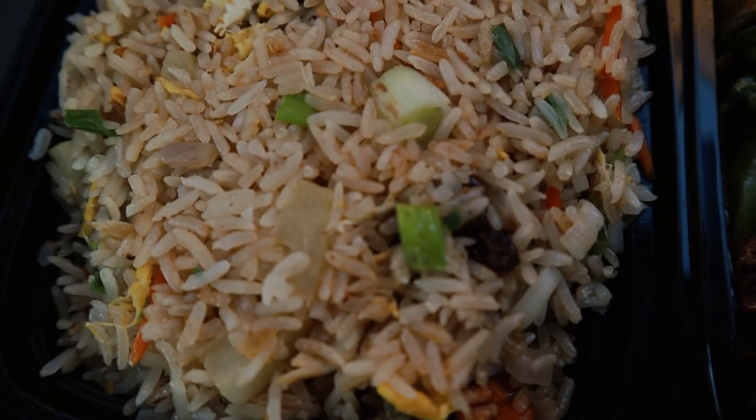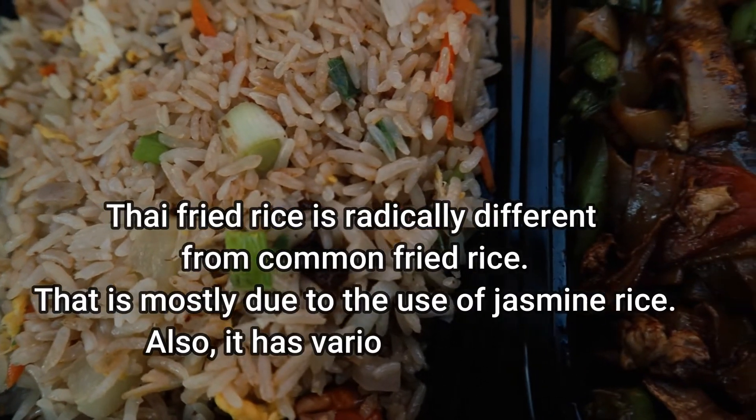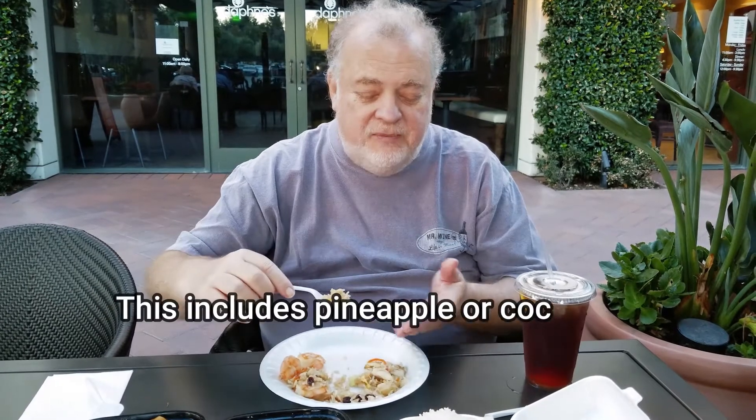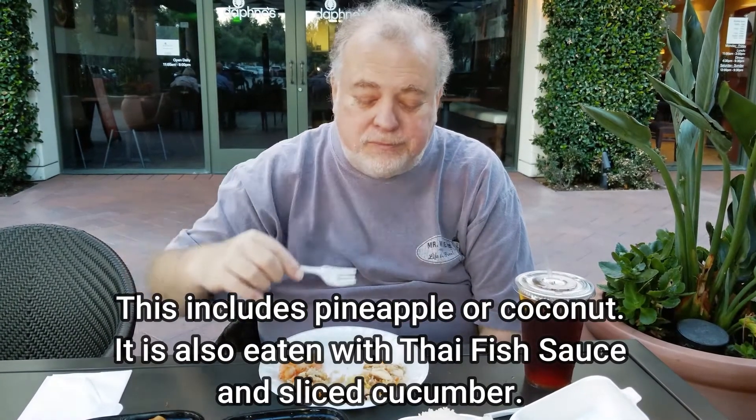It's got a lot of different savory flavors. You don't taste the pineapple all that much. They have small pieces in there, but there's a lot of chicken and a lot of shrimp. It's got a nice savory seasoned flavor. It's mostly shrimp and chicken fried rice with pineapple.